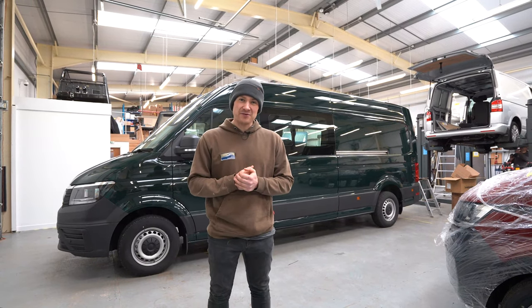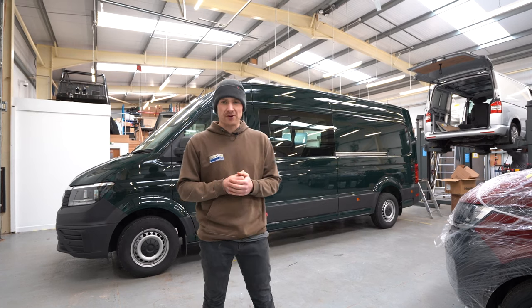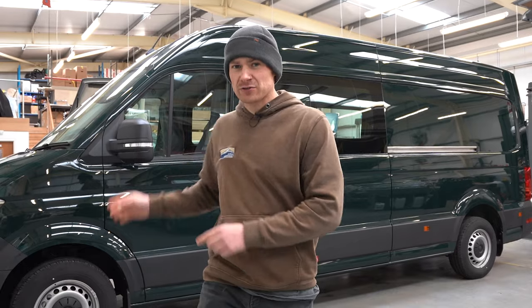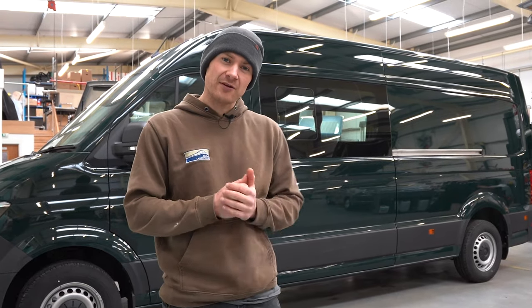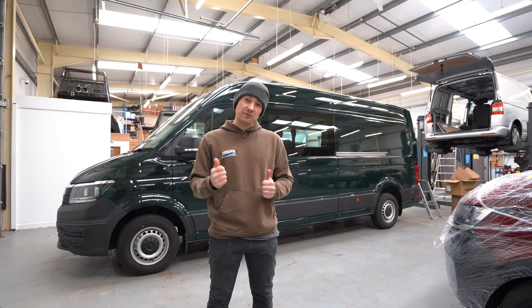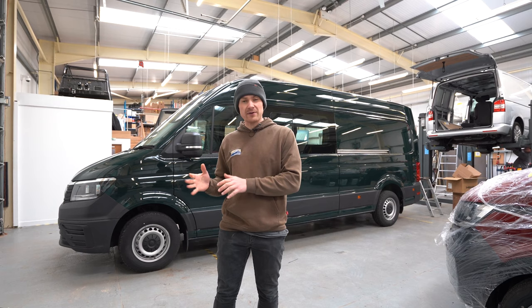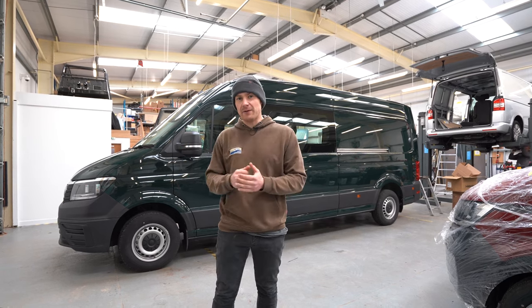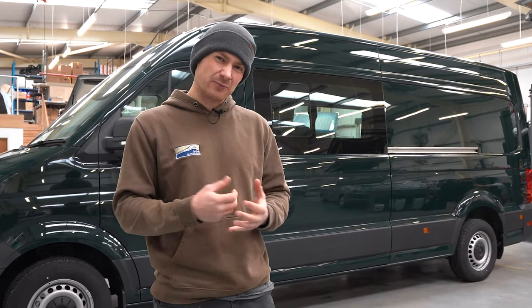Hello and welcome back to another video from Gerber Campervans. I hinted a little bit in the last video about the crafter that we're going to be building. What we're going to do is a full series on this crafter. We'll do weekly episodes, build updates, and we'll take you through the whole process of developing this crafter prototype. It's product development stage, but we've got one here in our workshop now.